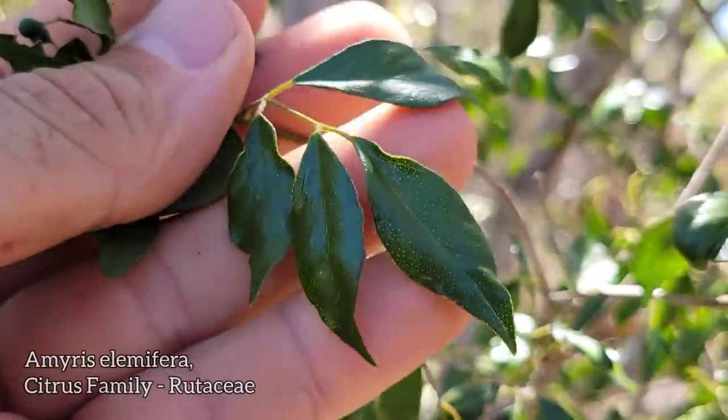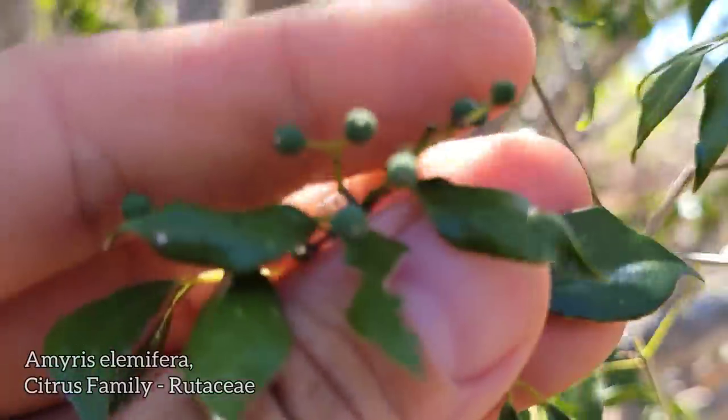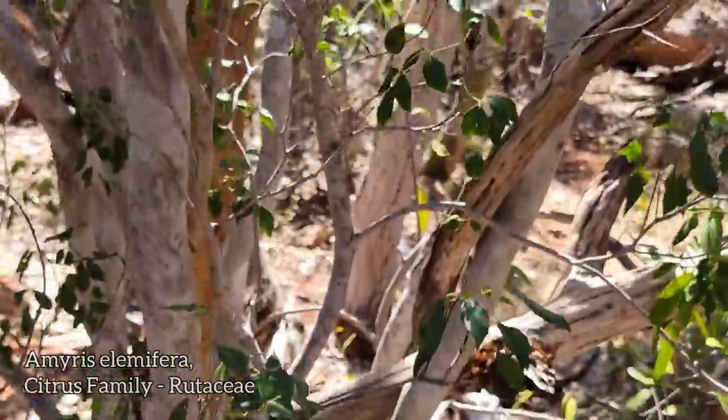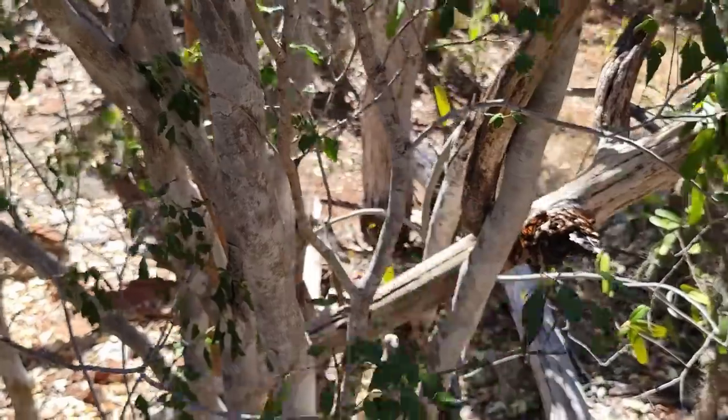Pellucid oil glands — you can see them in the leaves, especially when the light's shining through them. See those little white dots? There's the fruits — crush them, they stink. I mean, I think they smell good, actually. Bark kind of indistinct, like a ficus.